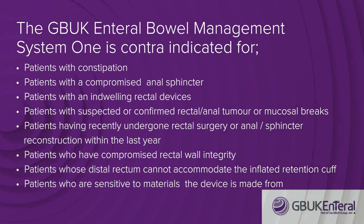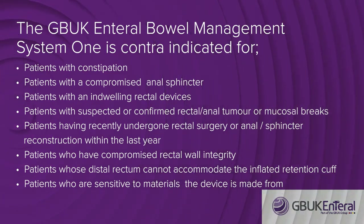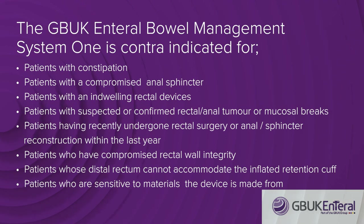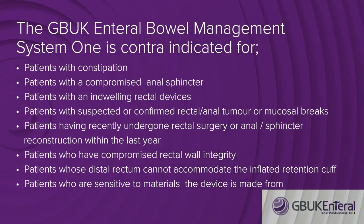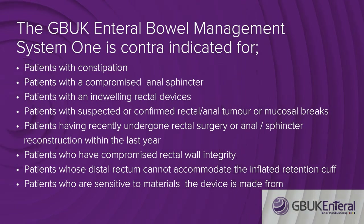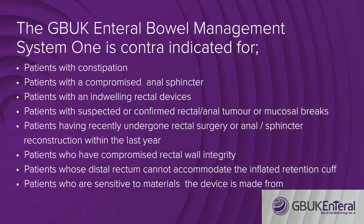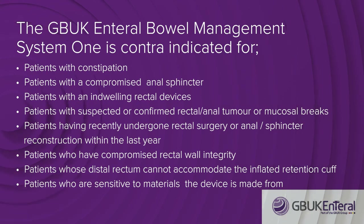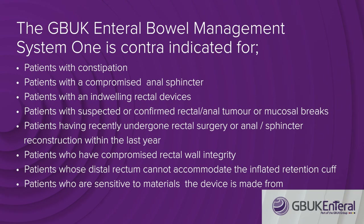Further contraindications include patients with an indwelling rectal device such as a thermometer or enema, those with suspected or confirmed rectal or anal tumour or mucosal breaks, patients having recently undergone rectal surgery or anal or sphincter reconstruction within the past year, patients with compromised rectal wall integrity such as ischemic proctitis or mucosal ulcerations, those whose distal rectum cannot accommodate the inflated retention cuff due to a tumour, relapse, inflammatory condition, radiation injury or scarring, or patients who are sensitive to its materials. The device is made from non-latex silicone and is PVC-free.